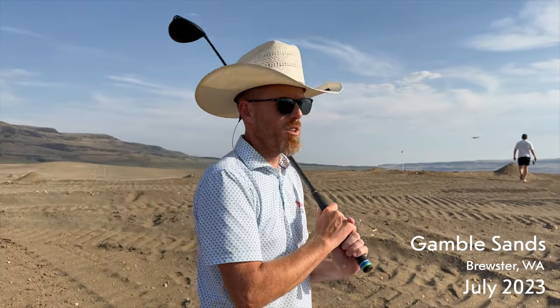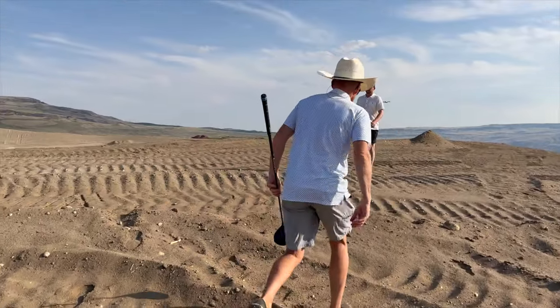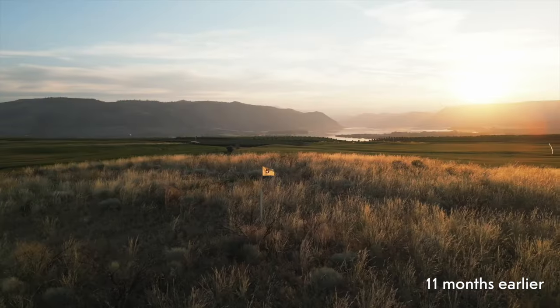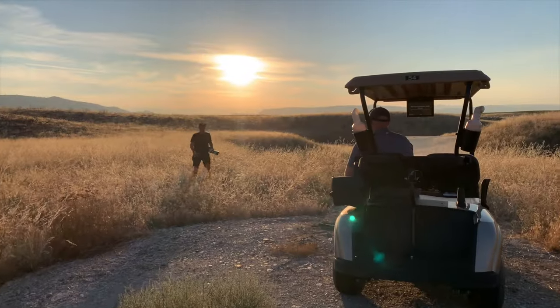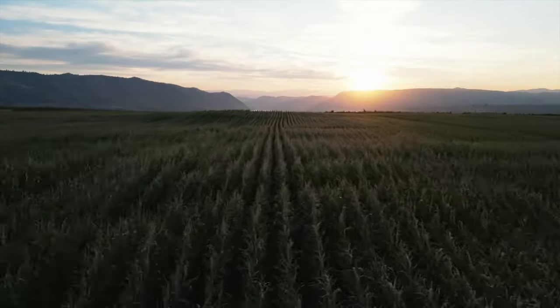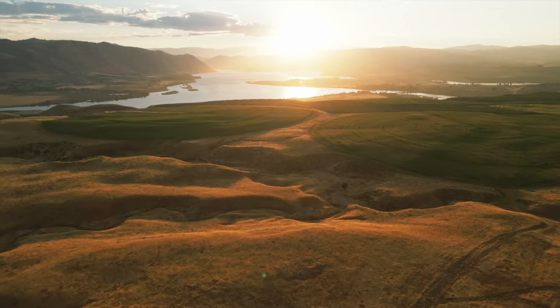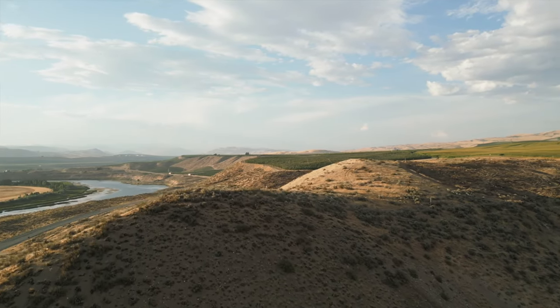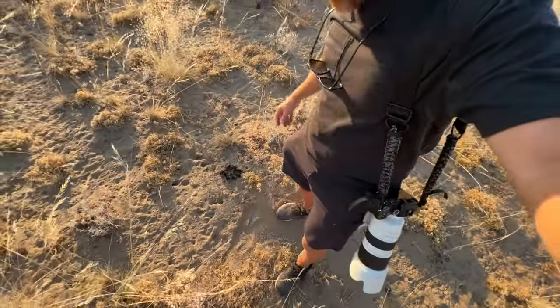All right, we're at the north course — I don't know what they're gonna call it yet — and as far as anybody knows this is the first golf shot on this property, and I figured I should wear a cowboy hat. Currently out walking the untouched property that will eventually be David Kidd's third course out here. This setting is unbelievable. The sands course, the original 18, is really really good, but this is gonna be something else.